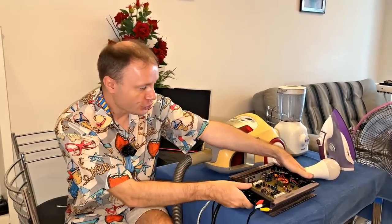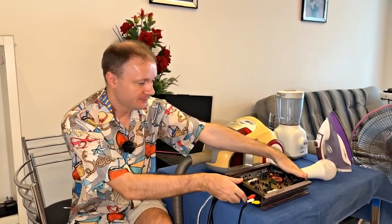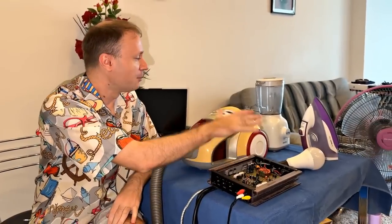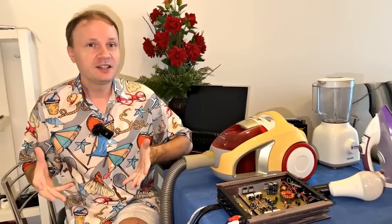We managed to get a powerful car amplifier, but we have a problem — we don't have a speaker. What will happen if the audio frequency from this amplifier is applied to ordinary household appliances? Will there be music? What will the sound be like? Now we will check it. Let's go.